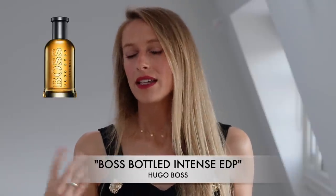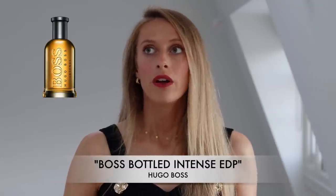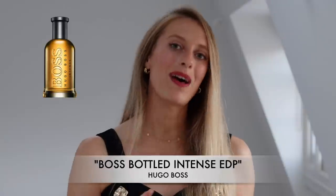All in all, this is a really addictive, fruity, woody perfume — super easygoing for men. So if you're looking for a casual everyday wear perfume for the colder months, definitely check out Boss Bottled Intense, the Eau de Parfum version.